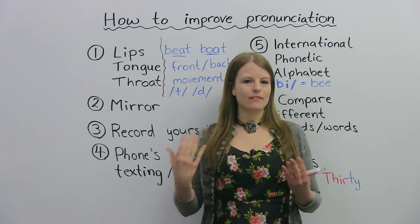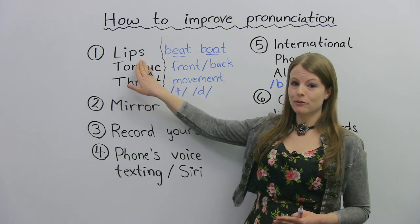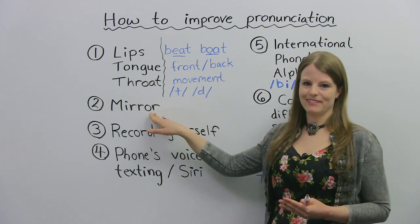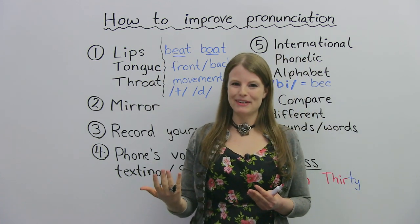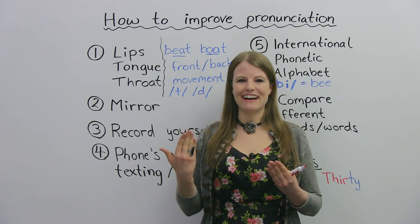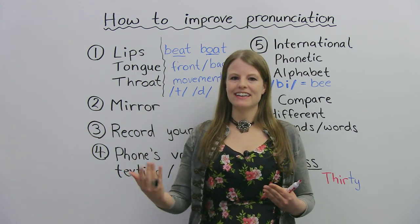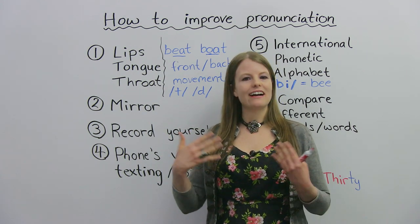So again, things to be focused on when you're trying to practice a sound: you should be focused on what your lips are doing, what your tongue is doing, and what your throat is doing. My second tip is the mirror. You don't want to be focused on all this while you're actually talking to somebody in public, because that can be a little bit embarrassing. So if you're practicing sounds, maybe somebody might look at you and think you're a little bit crazy.